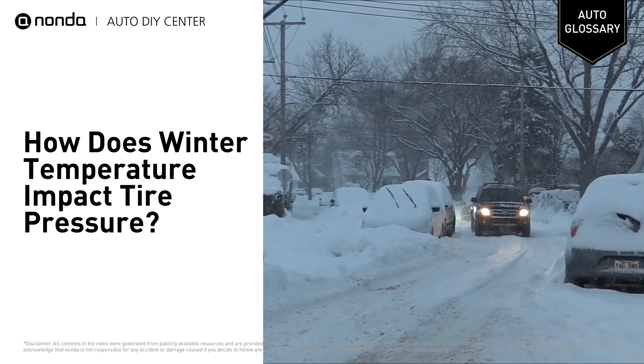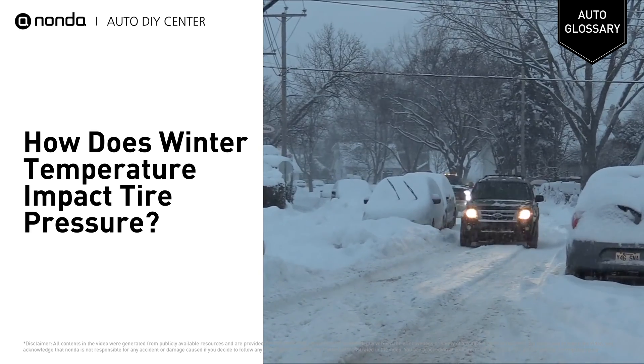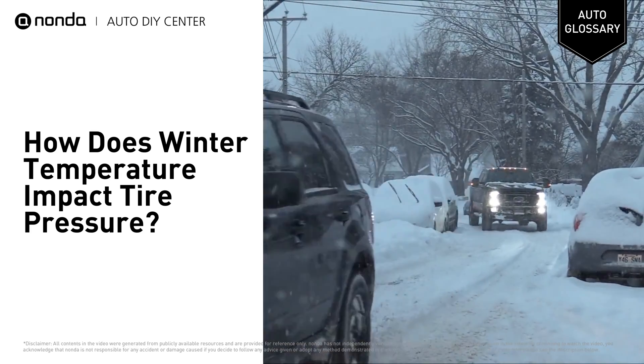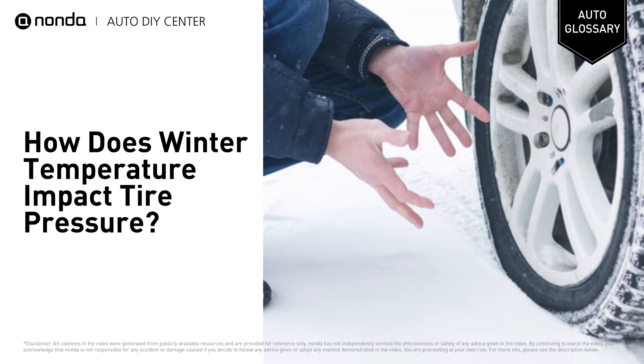When the temperature drops, air contracts, and as the molecules get closer together, the reduction in volume causes tires to lose their pressure. Before you know it, your tires are under-inflated.